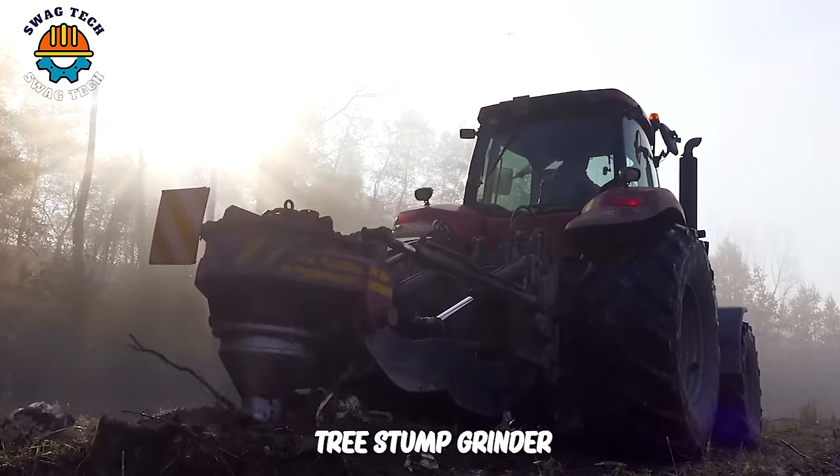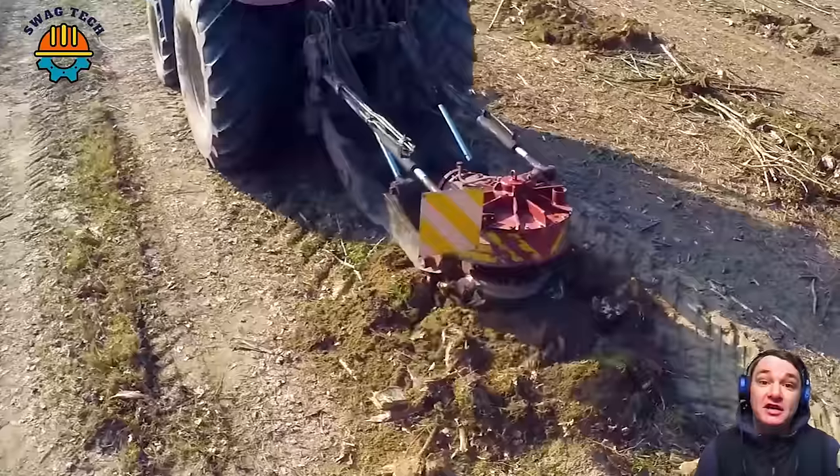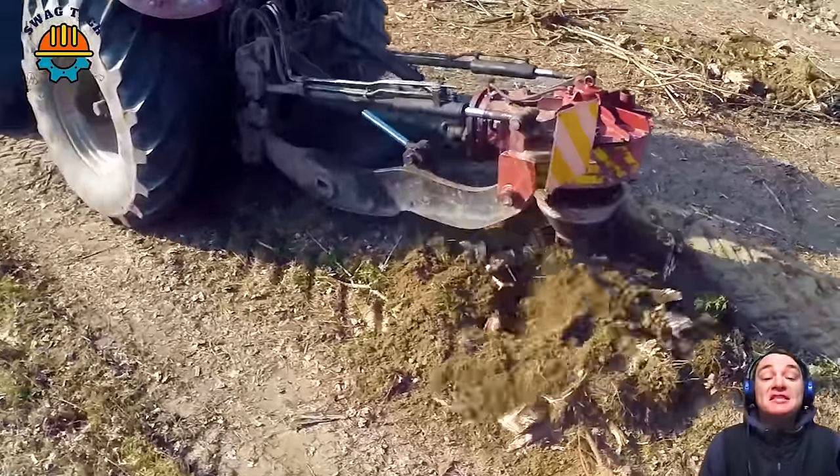It's amazing that the Rototree Stump Grinder can destroy up to nearly 200 tree stumps, 12 feet from the bottom, within one hour.